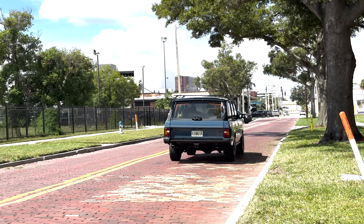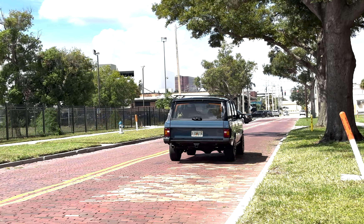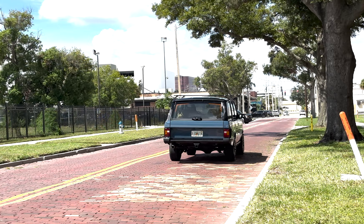This is Project Stinky, an ECD custom Range Rover Classic built to our client's exact specification.